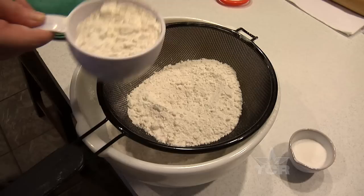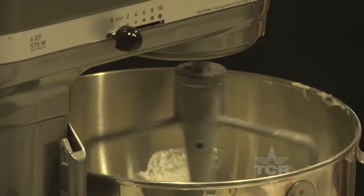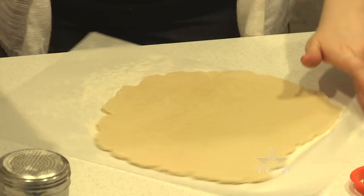They say appearances can be deceiving, and we found a panhandle kitchen that proves it. On most days you'll find homemaker Callie Alvarado up to her elbows in freshly mixed dough. At first glance you might think she's baking cookies, but actually Callie is preparing her canvas.